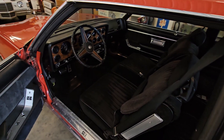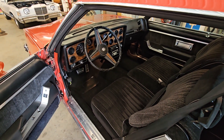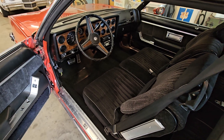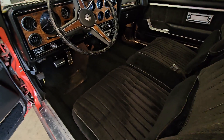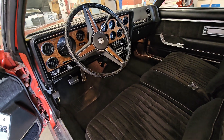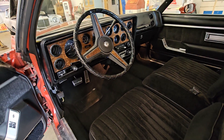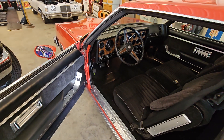Vinyl top, power windows, power locks, intermittent wipers, AM/FM, AC. It's got the good cloth interior option on here. I did order a PHS report — it does not have the radial tune suspension, which was super rare on these, but I thought I'd check. Windows and locks work. Take care.